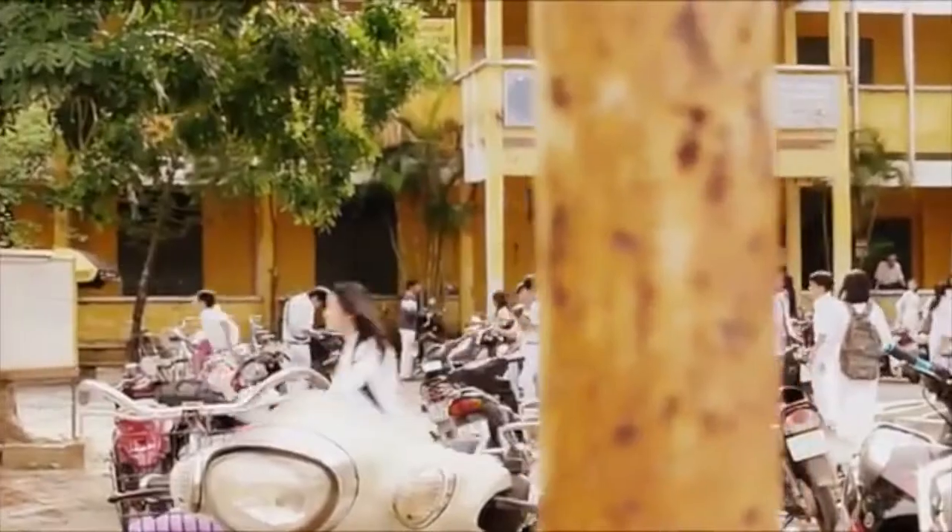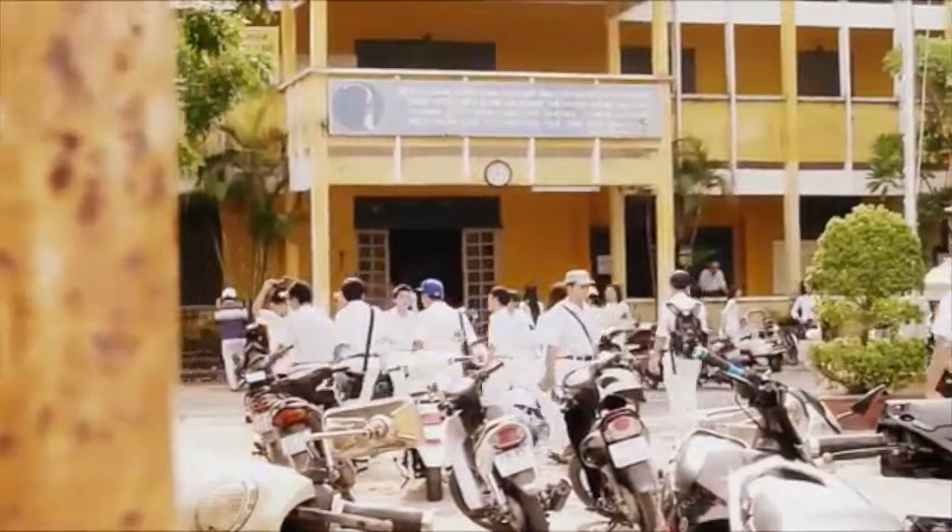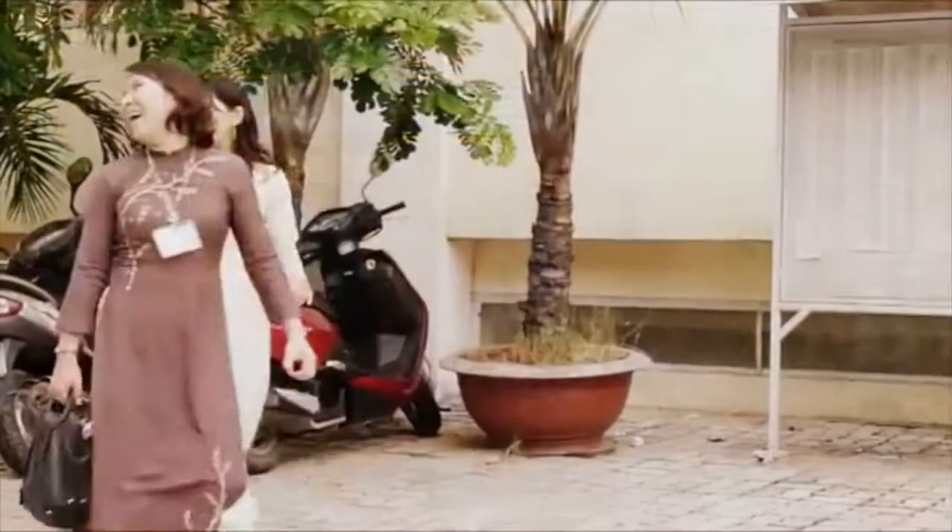A woman crosses the street wearing a beautiful flowing dress made of silk, with a flower painted on the front. She is wearing the traditional clothes for women called Aoyai. Everywhere in Vietnam, you will see Aoyais.